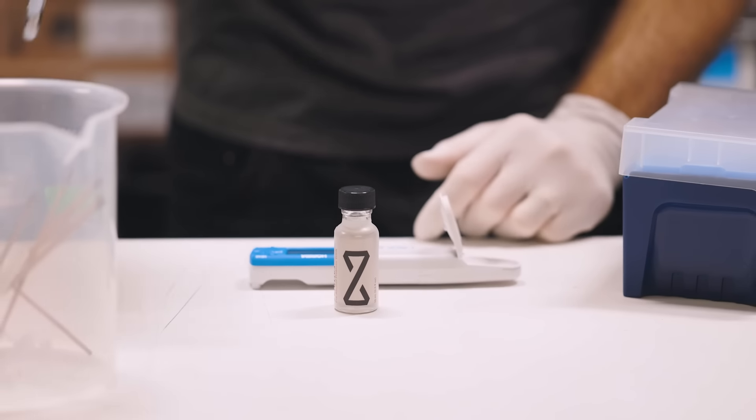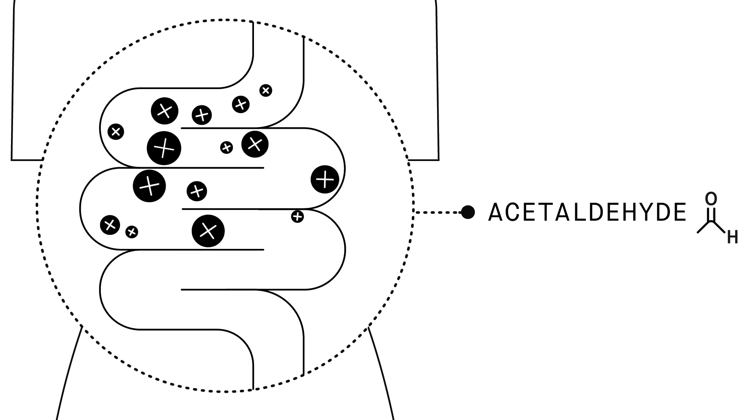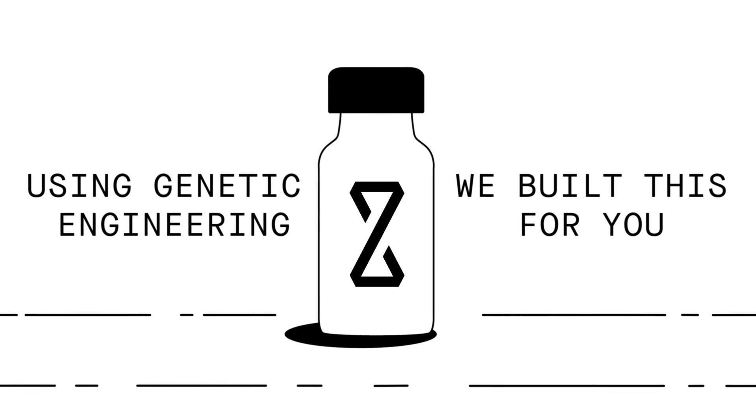I do have to be careful about how much I drink because my body does not bounce back the next morning like it used to. When you drink alcohol, that alcohol converts into a toxic byproduct, and it is that toxic byproduct that is to blame for the rough mornings — more so than dehydration. Z-Biotics produces an enzyme that helps break down that byproduct. Be sure to take it before you start drinking, then drink responsibly, as you always should, and get a good night's sleep.